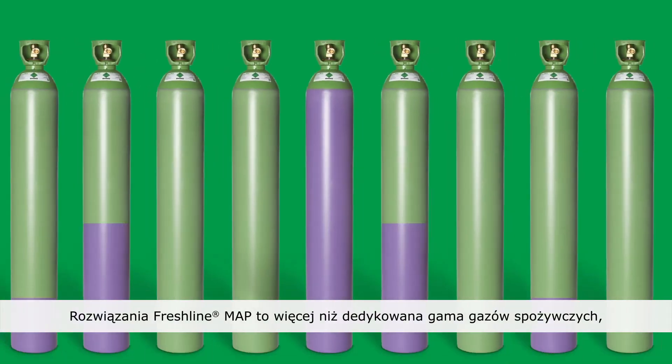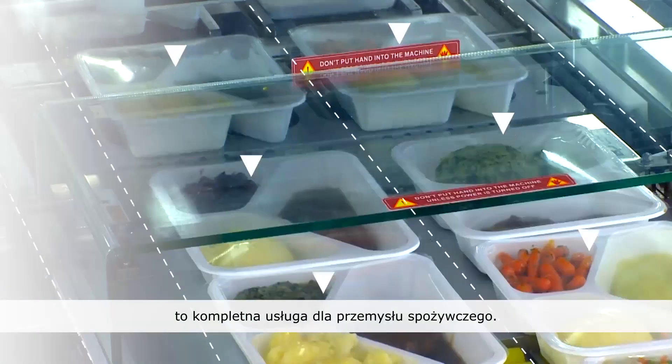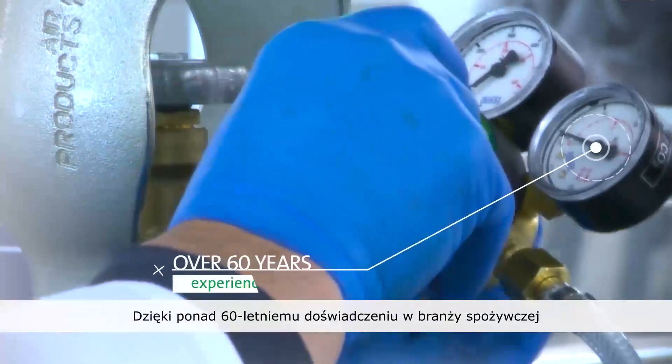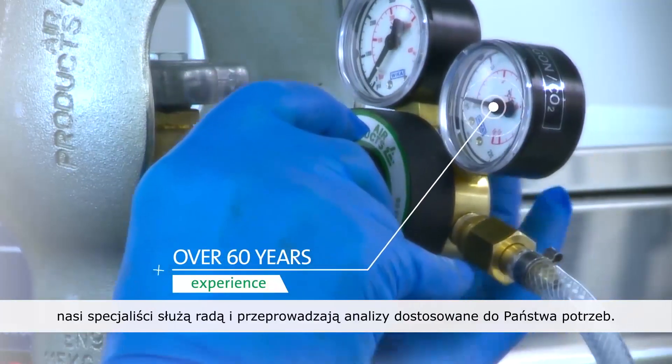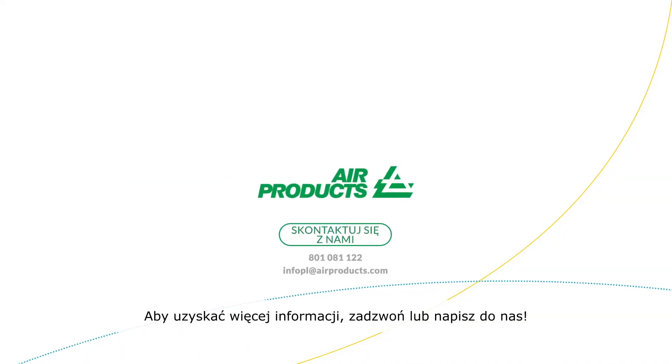Freshline MAP Solutions is more than a range of pure food grade gases — it's a complete service to the food industry. With over 60 years of experience in the food industry, our specialists bring their advice and analysis directly to you. Call or mail us for more info. Thank you.